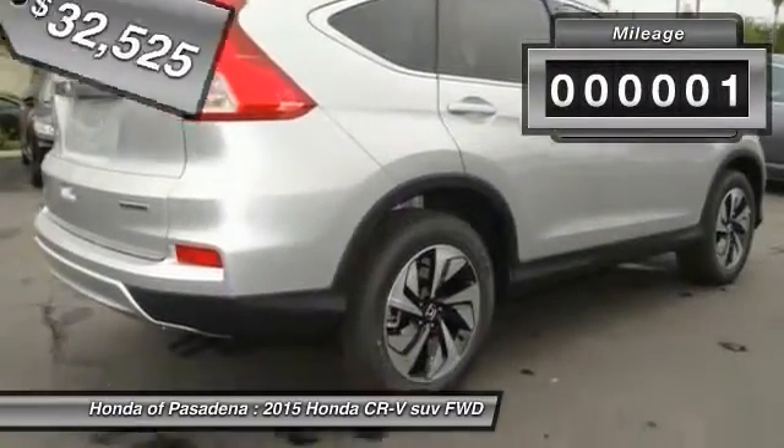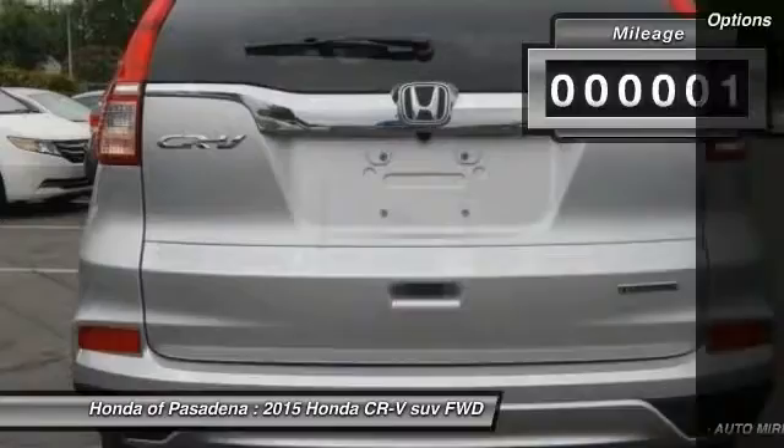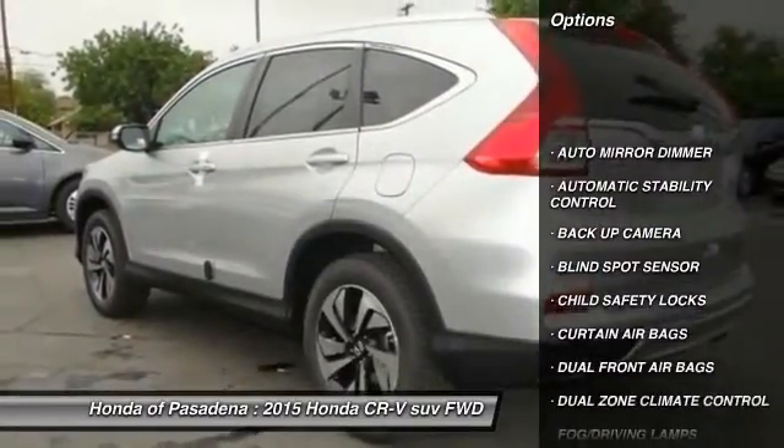This vehicle has less than 100 miles. Here are some of this vehicle's great options: traction control, dual front airbags,